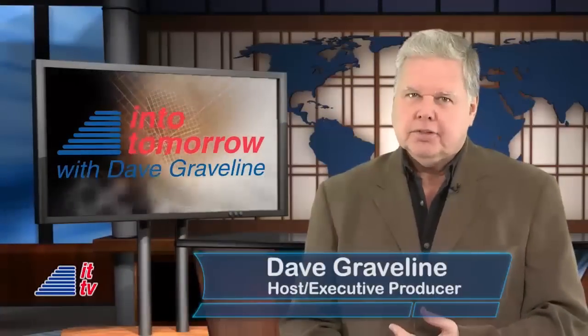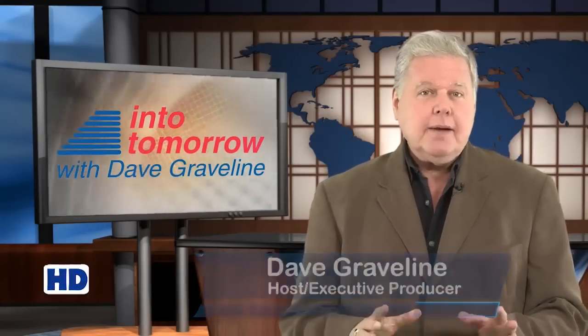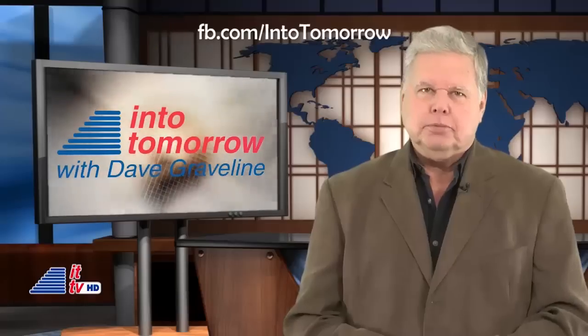Howdy Tech Fans, I'm Dave Graveline. This is your weekly trip into tomorrow. Coming up, I'm going to show you how technology is invading our bathrooms.